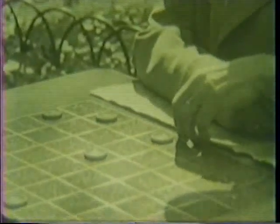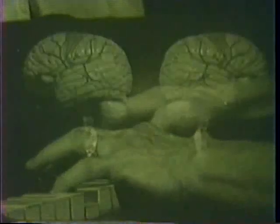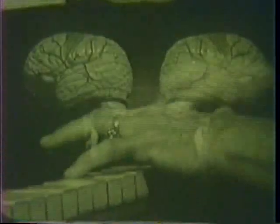Everything we human beings ever do, no matter how ordinary it seems, has a complex beginning in our brains. Finding out how the brain does this work is a study that has fascinated scientists for centuries. One puzzling aspect of the study is the fact that all our activities are controlled not by one brain, but by two interconnected half-brains.